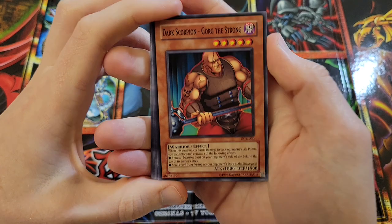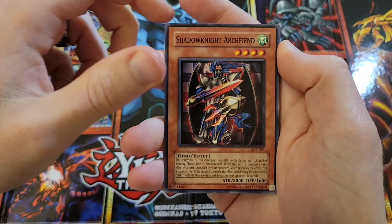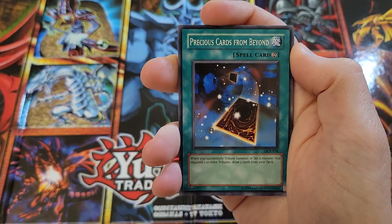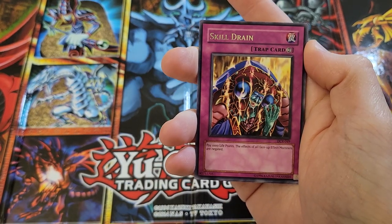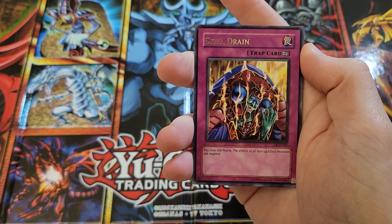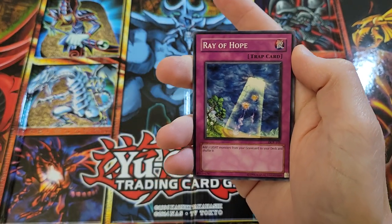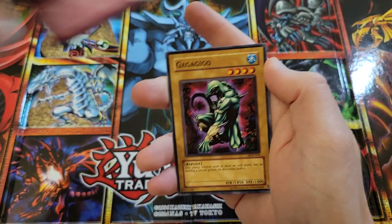We've got Dark Scorpion Gorg the Strong, we've got Shadow Knight Archfiend, Gravity Axe Grarl, we've got Precious Cards from Beyond — oh, I saw a Trap Card. Skill... oh! We got Skill Drain! Oh my gosh, we've been blessed. This is like a $10 rare. Let's go! Right off the bat. Oh, this box is lucky. Ray of Hope.